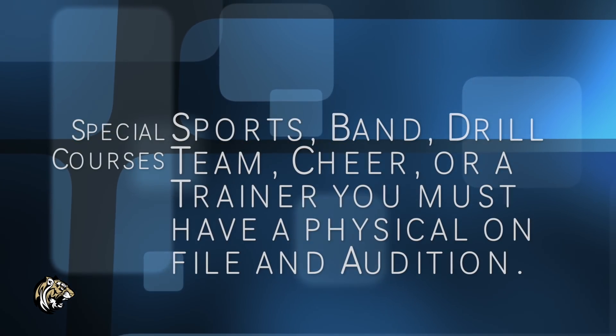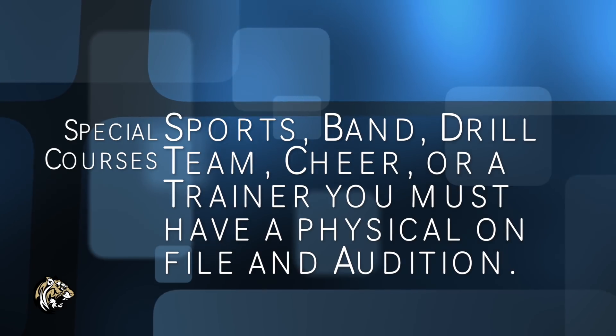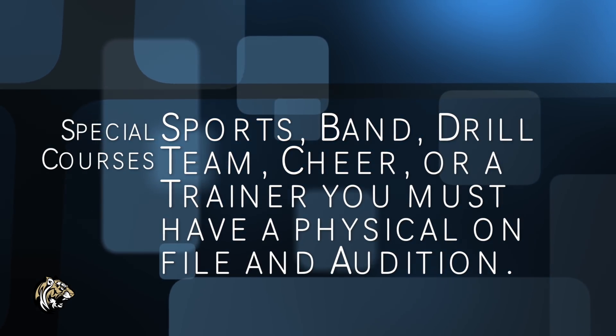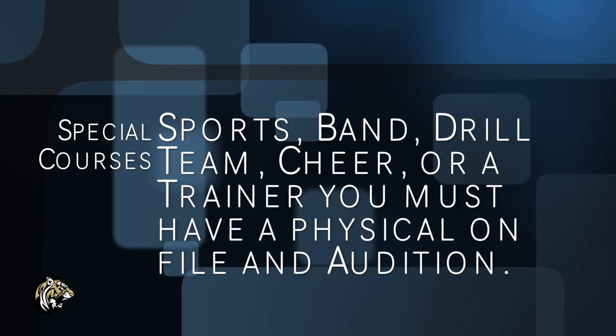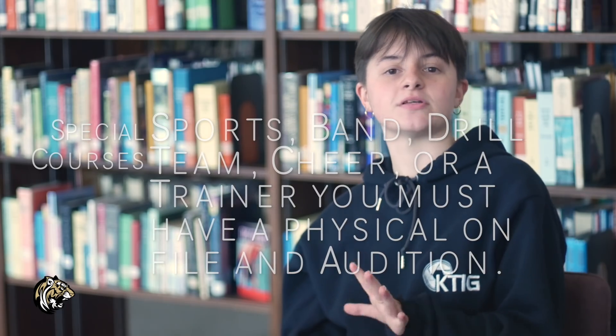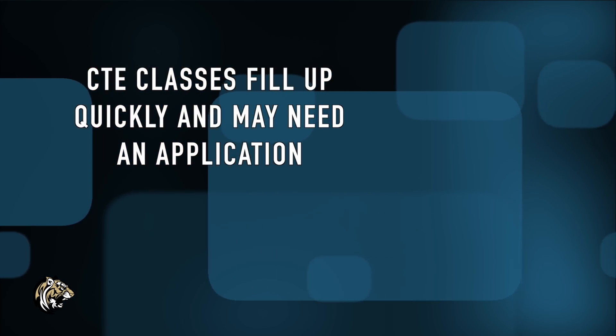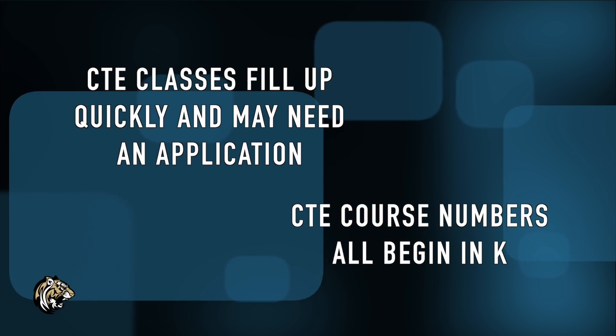Let's get into paperwork. For you to be in special courses such as any sport, band, drill team, cheer, or to be a trainer, you must have a physical on file. Those who do not turn in their physical will be placed in PE. There will be tryouts or auditions to determine if you make the team, and if you do not make the team, you will be removed. Make sure to keep an eye out for summer camps — attending camp makes it more likely you will get a guaranteed spot on the team. Lots of CTE classes fill up quickly and require applications, so listen for those announcements. CTE course numbers all start with K. Dual credit courses require testing, a blue form, and money — if you do not have that, you will be removed.